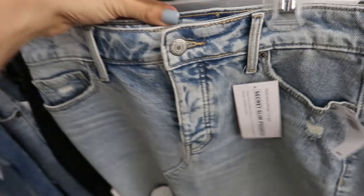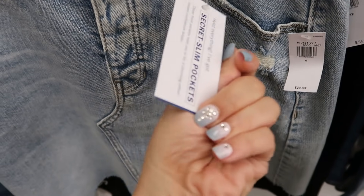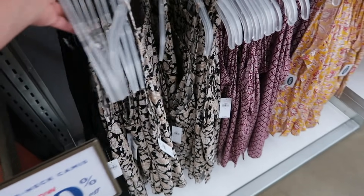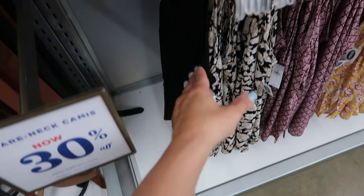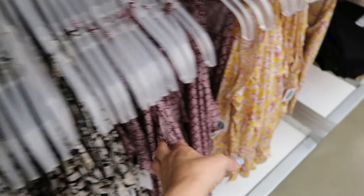This one is more of an acid wash, and this one has even more detail on the front — it's really cute with a secret slim pocket. These square neck tanks look new and they're 30% off so they're going to be $17.50. They come in black, black and beige floral, burgundy, and a yellow and gold.